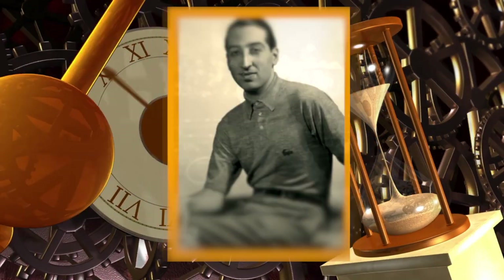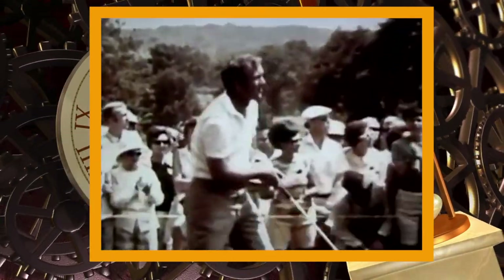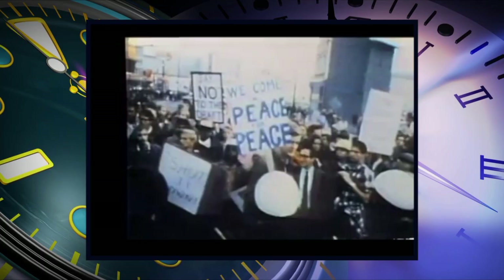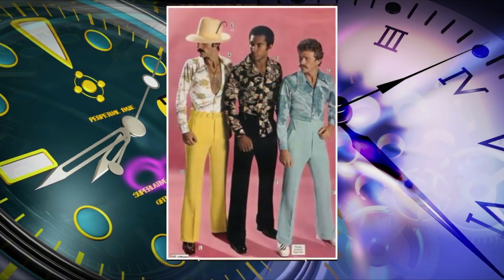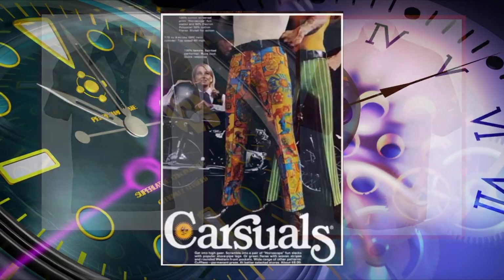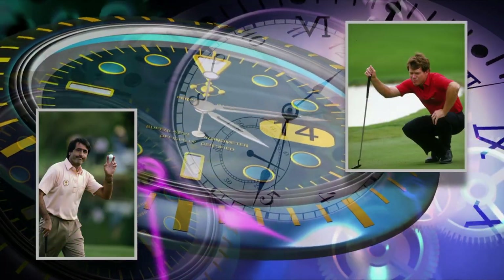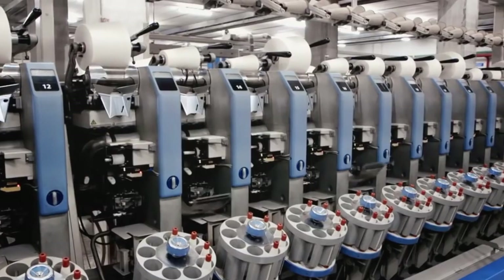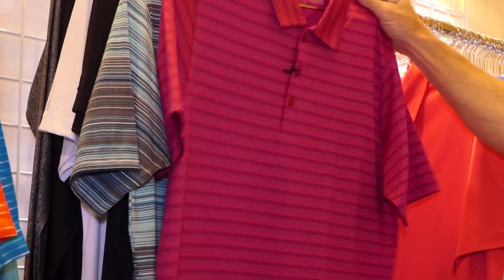It wasn't long before golfers took notice. In the 50s and 60s, dashing and fit golfers like Arnold Palmer and Gary Player sported knitted polo shirts that started to showcase their athleticism. The counterculture of the late 60s and early 70s brought bell bottoms, an explosion of color, and fabrics that could be molded into bold styles — both good and bad. The Reagan era of the 80s saw golf drift back to more traditional styles. Now, the continuing development of new technologies is changing the shape, durability, and patterns of golf attire for almost any condition, both on and off the course.